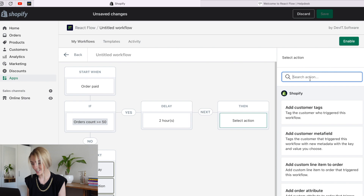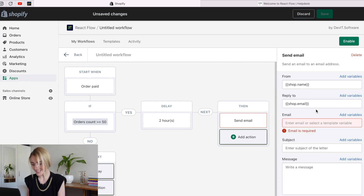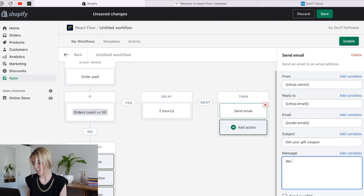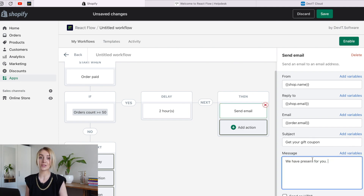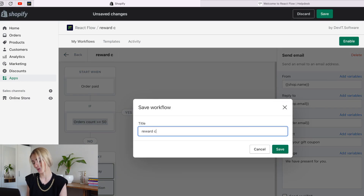Go down to the External Actions and select Send Email. It's easy to compose an email right here in the builder. Provide the necessary email addresses and write the subject and the message itself in the fields on the right. Now we should save all the changes.